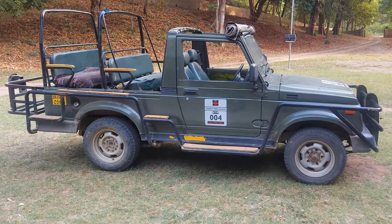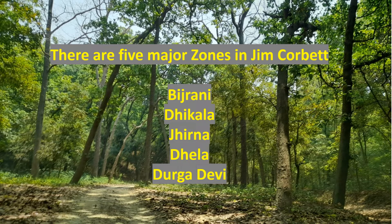Jim Corbett is also one of the most visited national parks, and this makes it difficult to book accommodation in its forest rest houses.